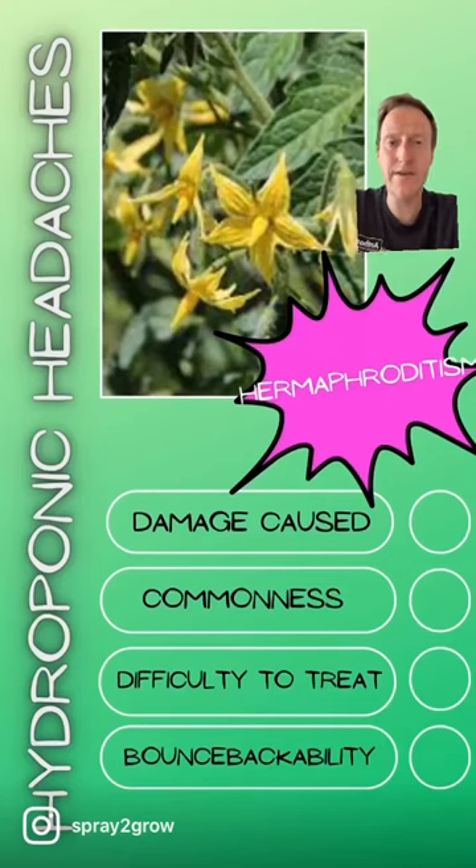Our next hydroponic headache is hermaphroditism. The vast majority of plants are actually hermaphrodites — just look at this tomato plant here, it's got male and female organs in its flowers. However, about 10% of species are what's called dioecious, meaning they have separate male and female plants.